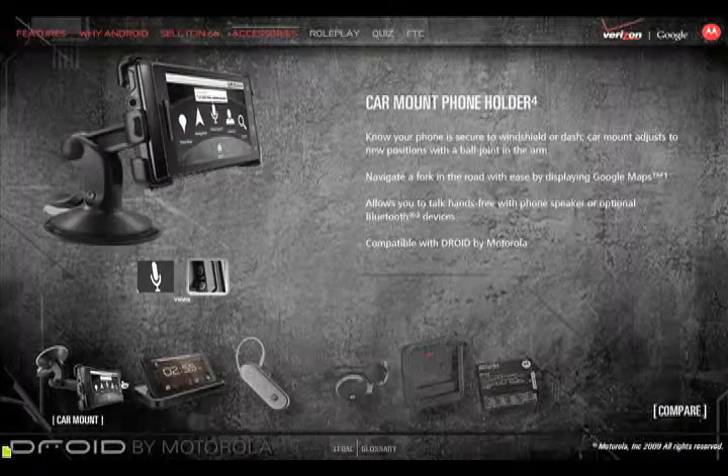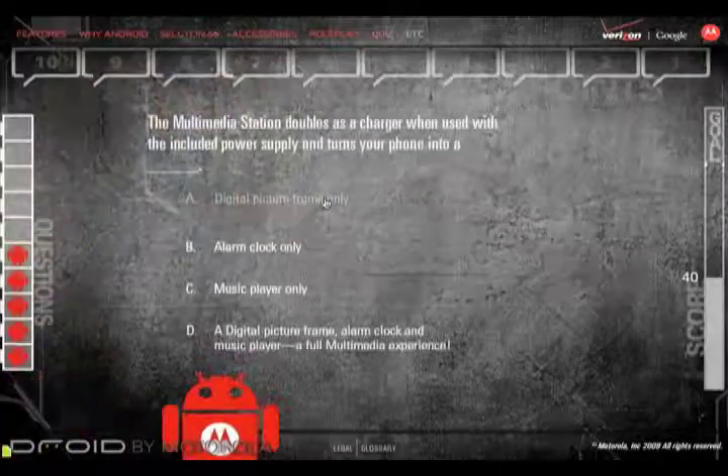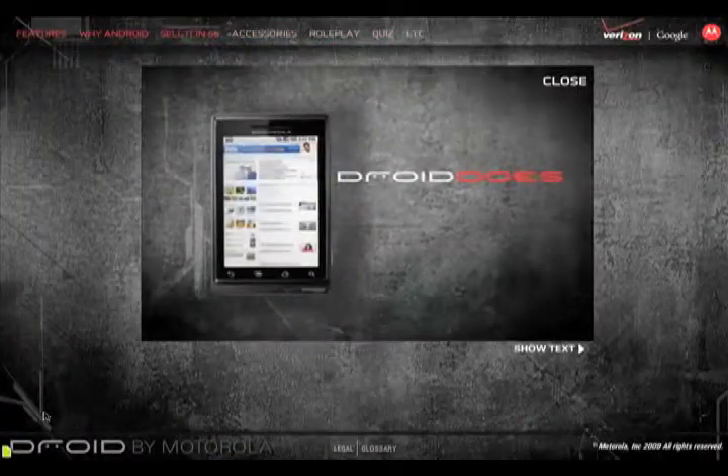This course is part of an elaborate launch strategy that contains many different components. In this course, sales personnel learn product features, benefits, and practice selling based on key features. Click the link below to explore the course further.